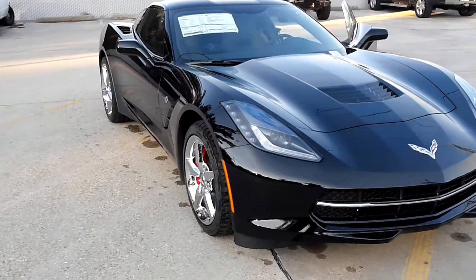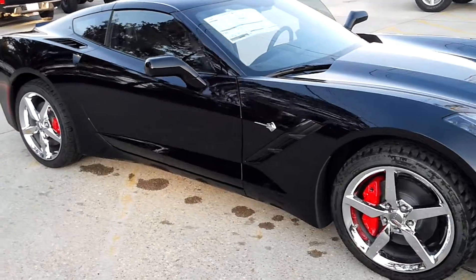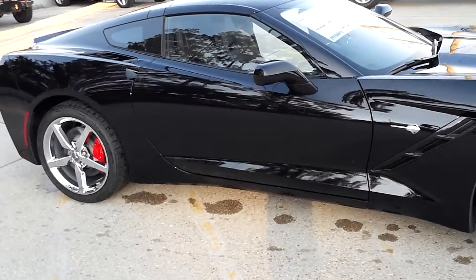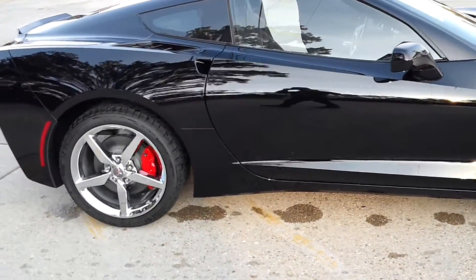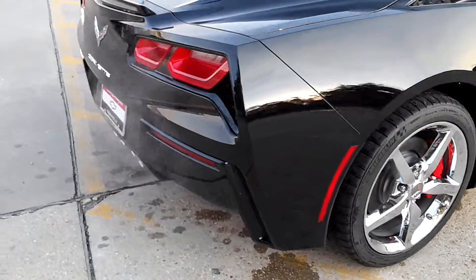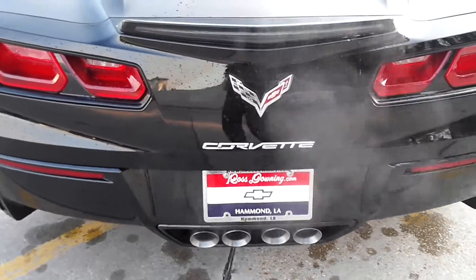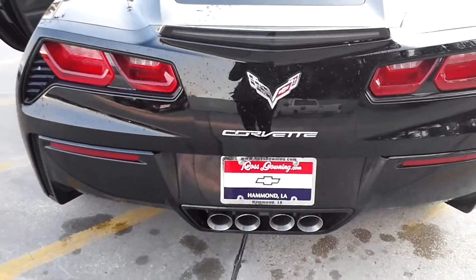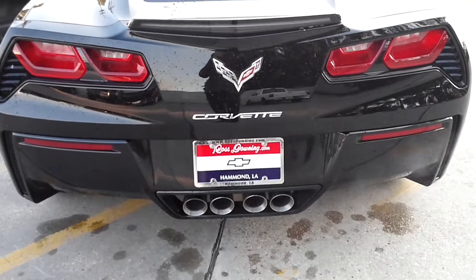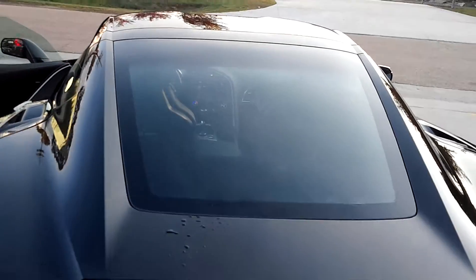Hello David, this is Jay from Ross Downey Chevrolet sending you this video on this 2015 1LT Stingray that you inquired about. See the chrome wheels with the red calipers — you can hear that wonderful exhaust. I don't even know if it's in sport mode right now, it still has a beautiful sound regardless, and this car is absolutely beautiful.